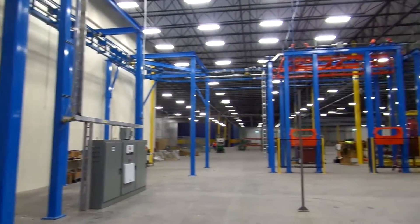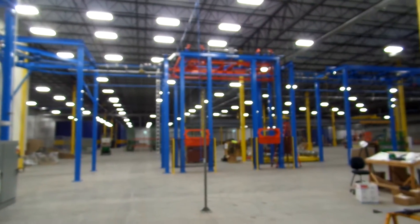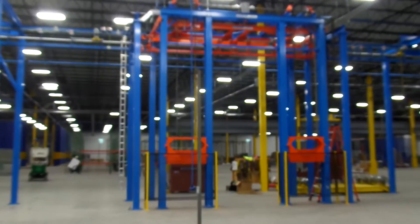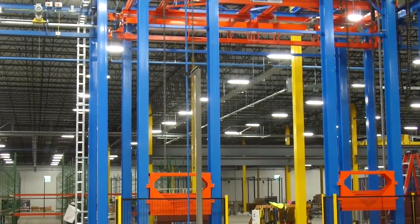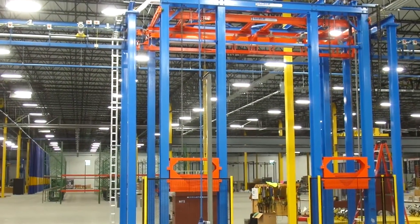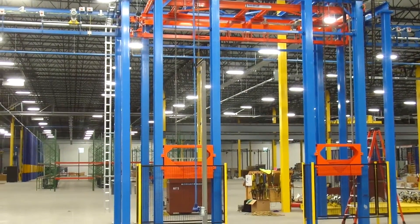And then we're right back to the beginning — this is the backside of the lift elevator section that we saw to start with. So that's our current project in progress. Thanks for taking a few minutes to see what we have going on.